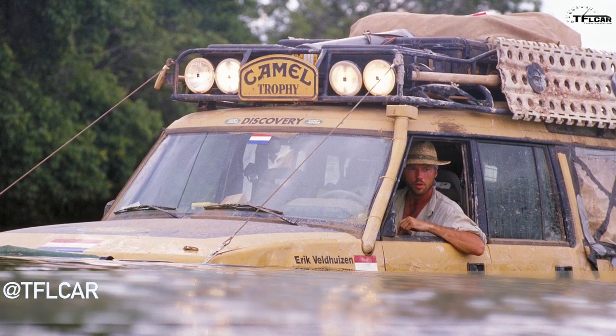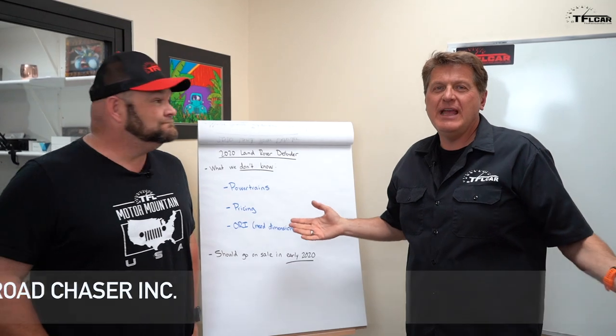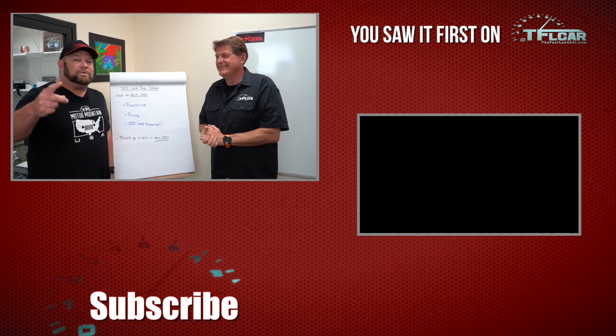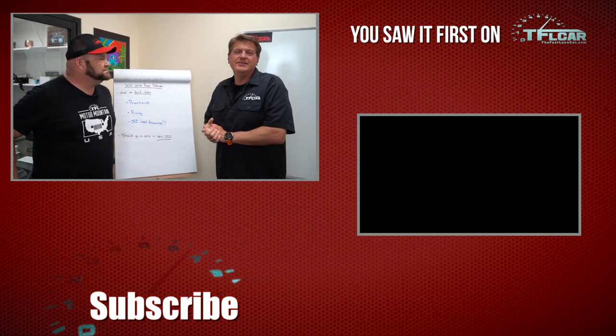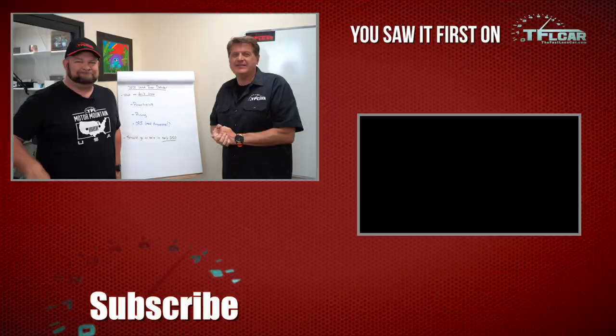Let us know in the comments below — are you as excited about this as we are? A lot of this is speculation, but that's half the fun. Go back and look at those spy photos, especially the underneath shot — that's awesome. Check out TFLcar.com for more news and real-world reviews. See you guys next time.